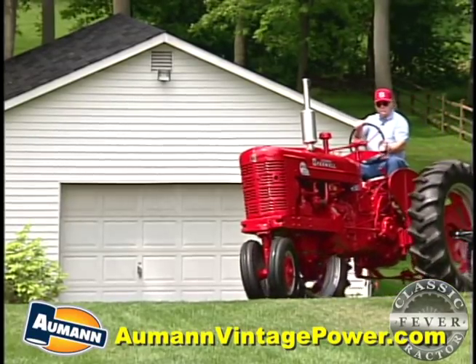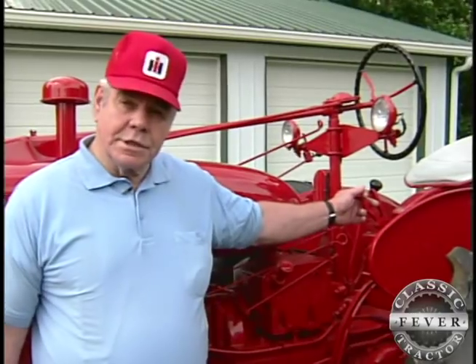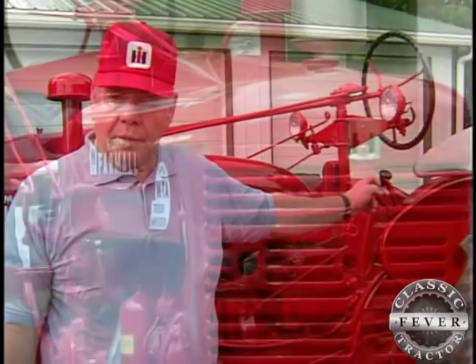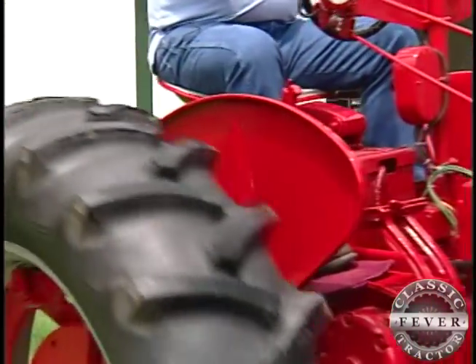Maybe best of all was the torque amplifier — the ad said a pull on the TA lever would instantly boost power by 45%. On this Super MTA, when they made them, they made a torque amplifier — it's just like another clutch and another gear. You didn't have to push your clutch pedal, stop, and change gears. On the move, you could just pull the torque lever back and keep right on going. If you're plowing and you're getting a hard pull, my favorite feature would be that torque, because I like how it works — just that one pull and you're going.